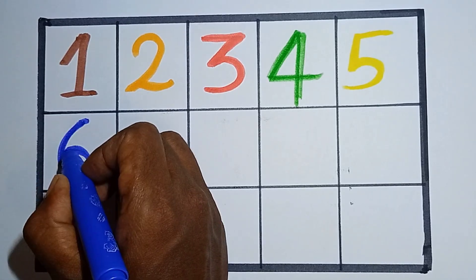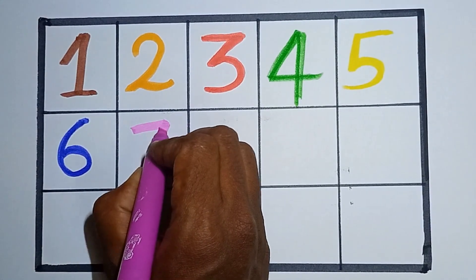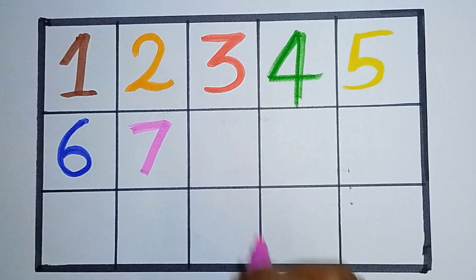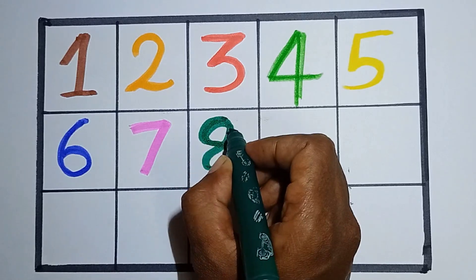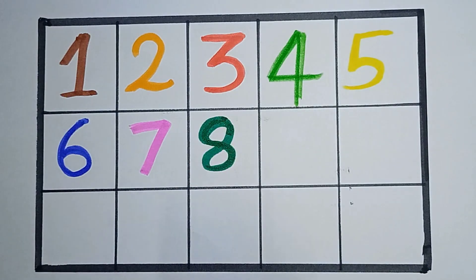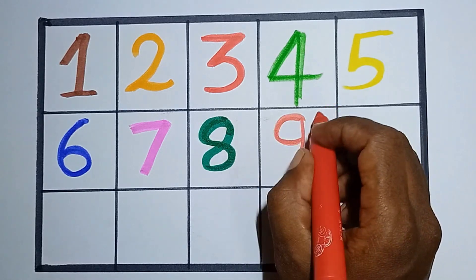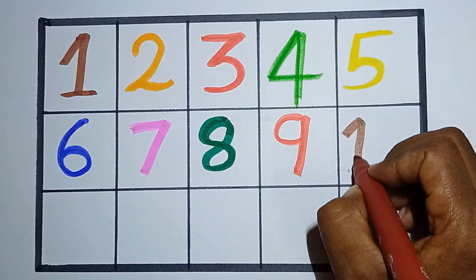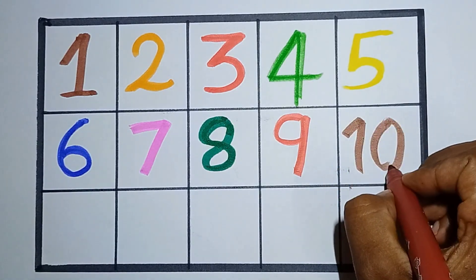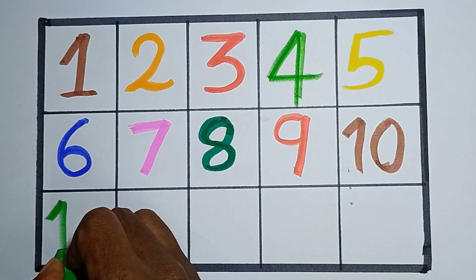Then 6, counting number 6. Hello kids, then 7, then counting number 8 — this is number 8. And next, counting number 9, this is number 9. And counting number 10, this is number 10.